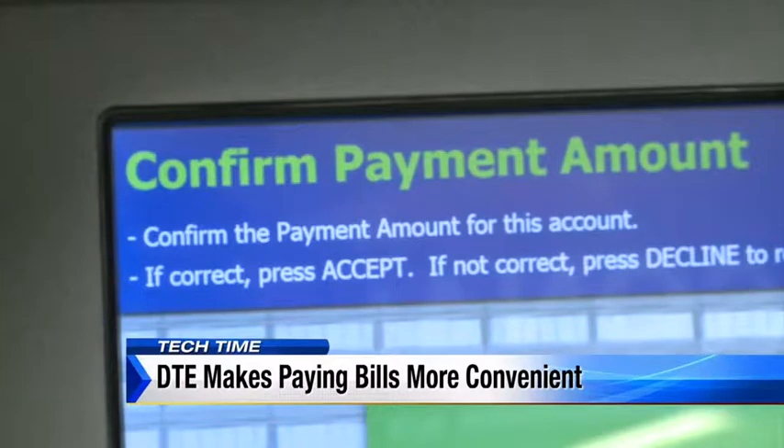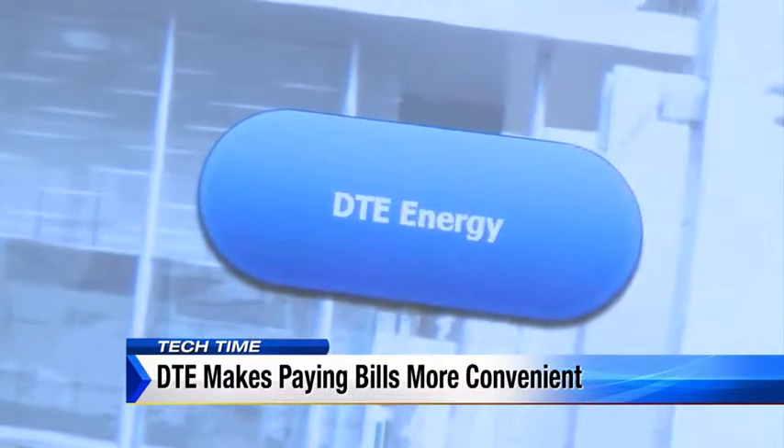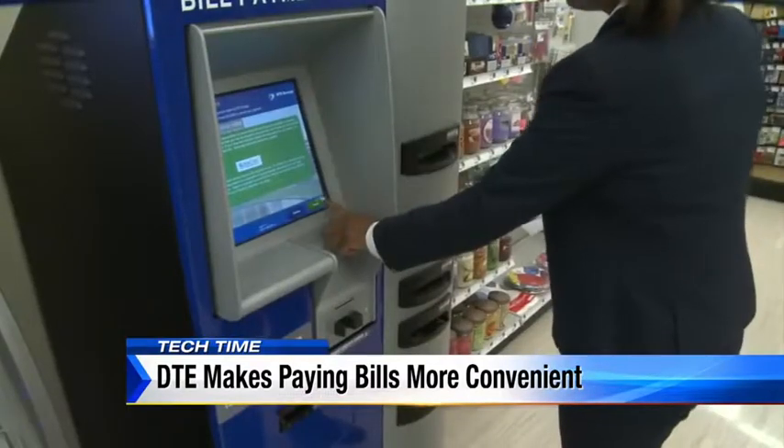Here's why that makes economic sense to the unbanked — people without a bank account. Their other options would be to go to a payment agent around town, but they also charge a convenience fee. So these are free, and we feel this is a much better option.